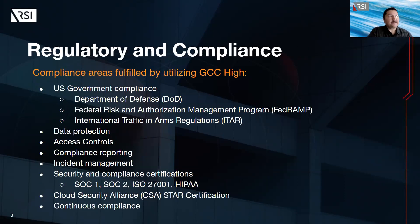With regards to regulatory and compliance, there are compliance areas fulfilled by utilizing GCC. These include U.S. Government compliance — Microsoft GCC meets the requirements for frameworks such as the Department of Defense, the Federal Risk and Authorization Management Program (FedRAMP), and the International Traffic and Arms Regulations (ITAR). Data protection: Microsoft GCC provides enhanced data protection and security controls, including advanced threat protection, data loss prevention, and encryption to ensure sensitive data is protected against unauthorized access.